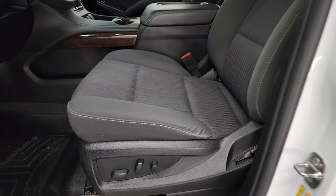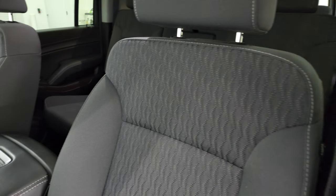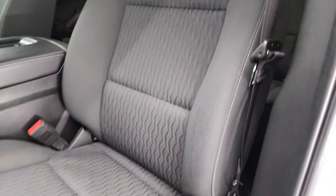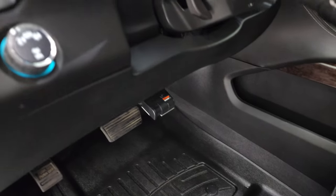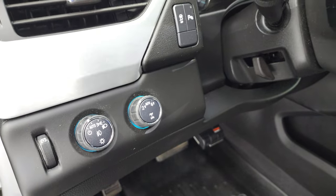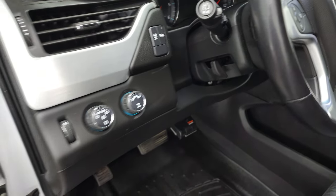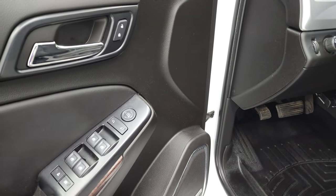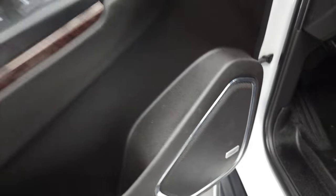Inside, the SLE package gives you the black cloth interior. There are no rips, there are no tears on the seats. They are in very nice condition. Power driver's seat, does have an aftermarket brake controller, turn-out four wheel drive and auto headlamps, tilt steering wheel, stability control. Those are your parking sensors, power windows, power locks, power mirrors. And it does come with the Bose premium sound system. Get the nice wood grain trim on the doors.